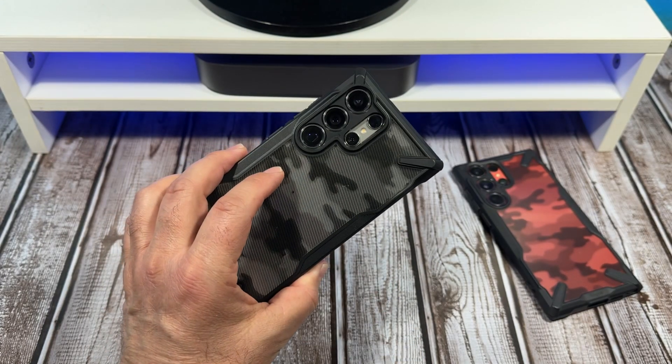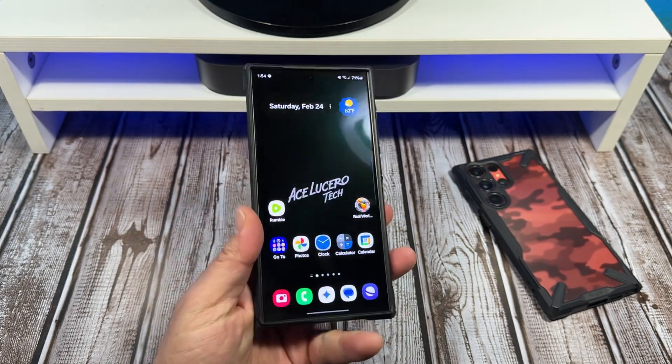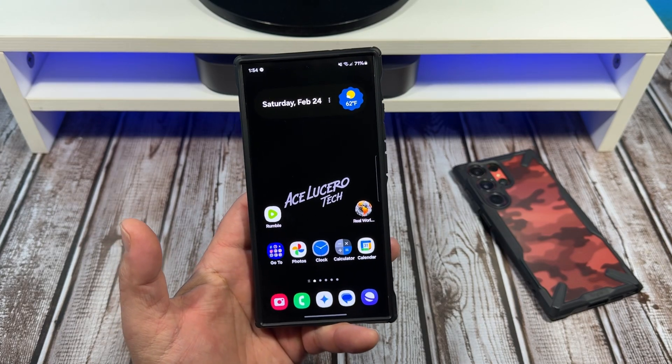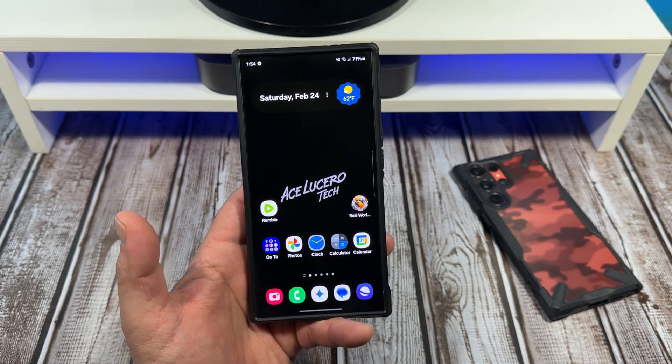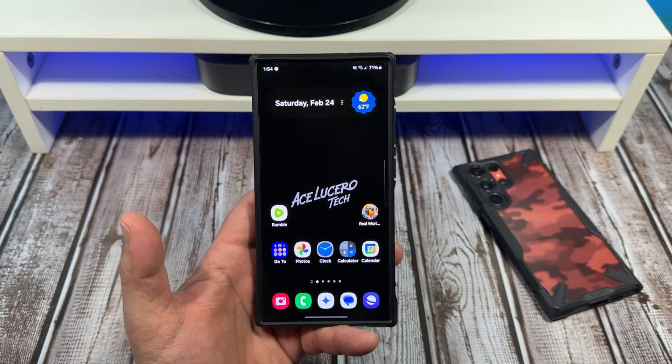The update that just dropped on the Samsung Galaxy S24 Ultra addressing the vivid mode situation is possibly causing battery drain. There's been some issues with people complaining about this.